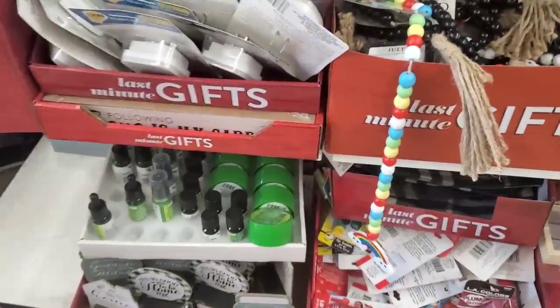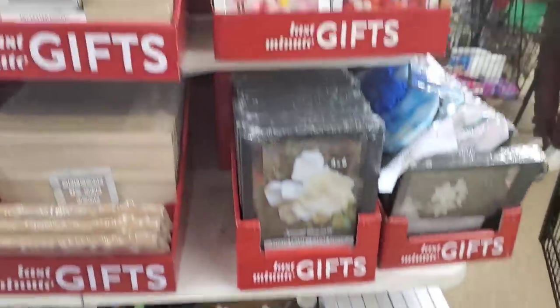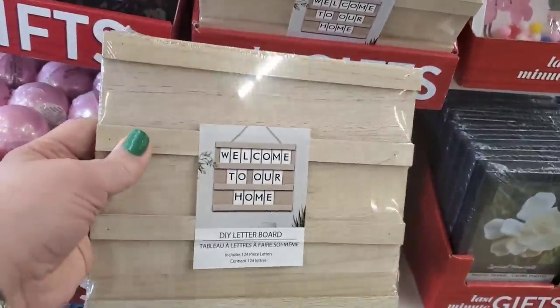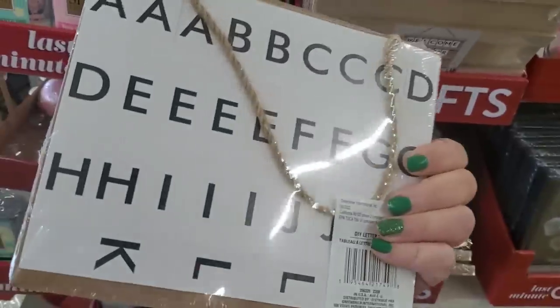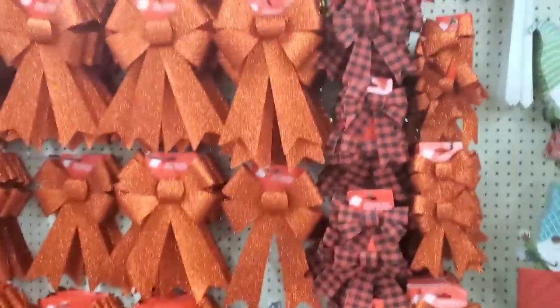This store is definitely packed and they have lots of stuff in their front end as a last-minute gift section. Many items we've seen before, but this I've never seen — and it is here in droves. It is a DIY letter board that has the letters included. How cool is that? I really like that.